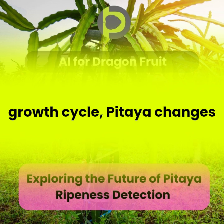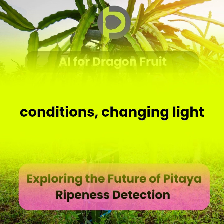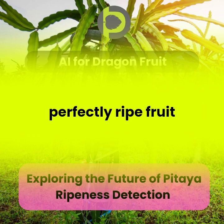Throughout its growth cycle, pitaya changes color and shape. Add in real-world farm conditions — changing light, fruits hidden behind leaves — and you've got a real challenge on your hands. It's like a Where's Waldo of perfectly ripe fruit.